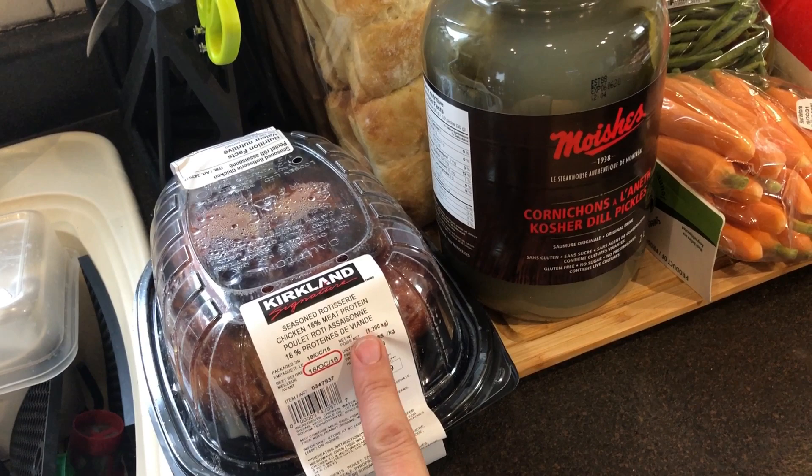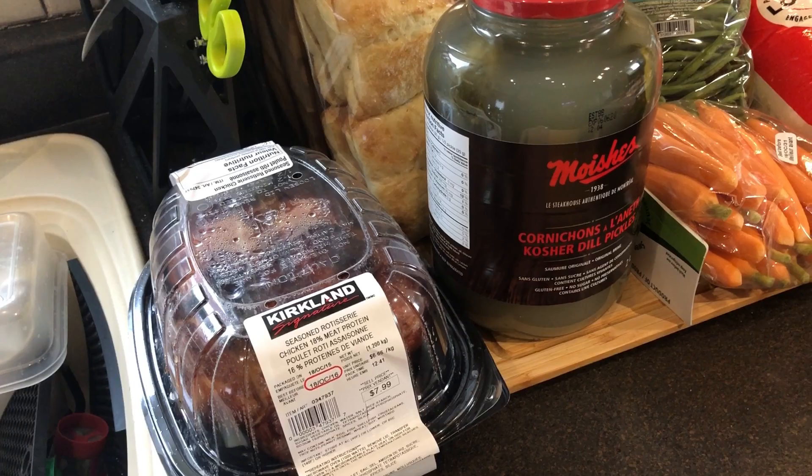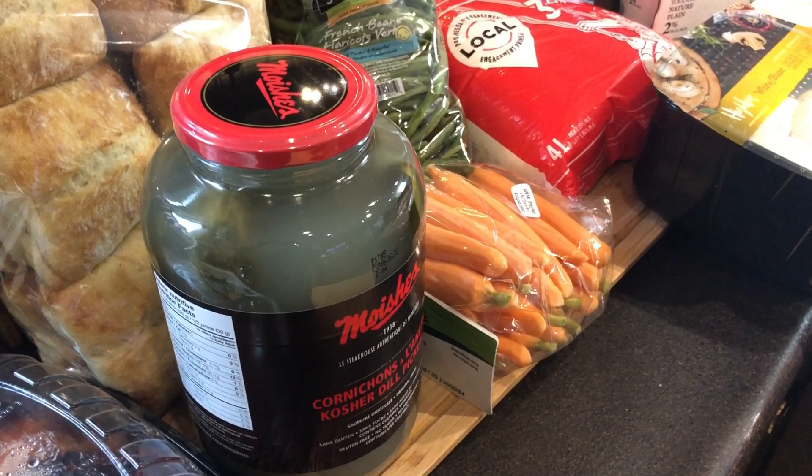Rotisserie chicken — it's a good price at $8 per chicken, it's ready and it's delicious. I go to Costco once a month and we get the ready one. If I find a whole chicken on sale at Walmart, I'll do it on my own — I have a rotisserie option on my toaster oven.